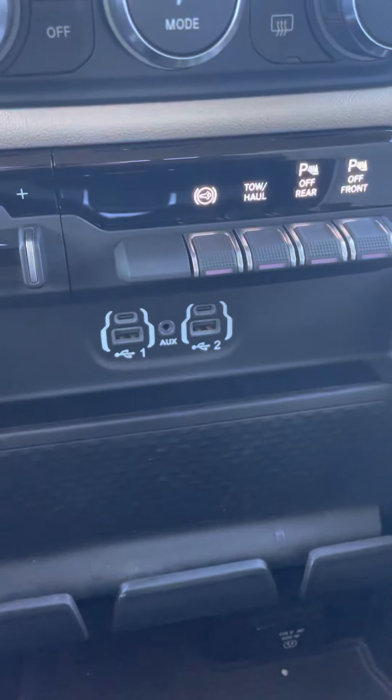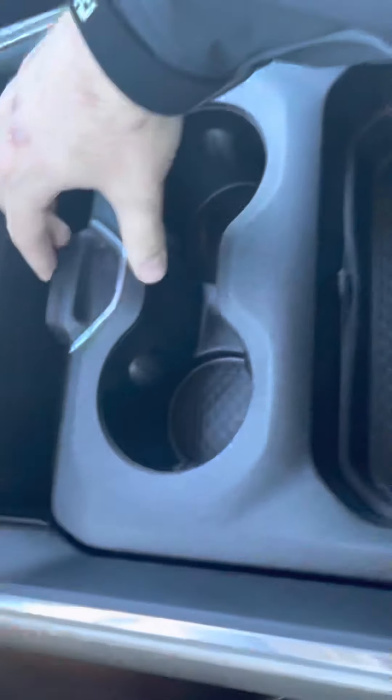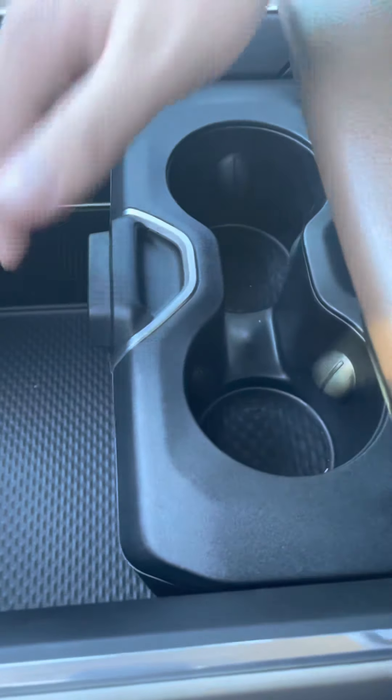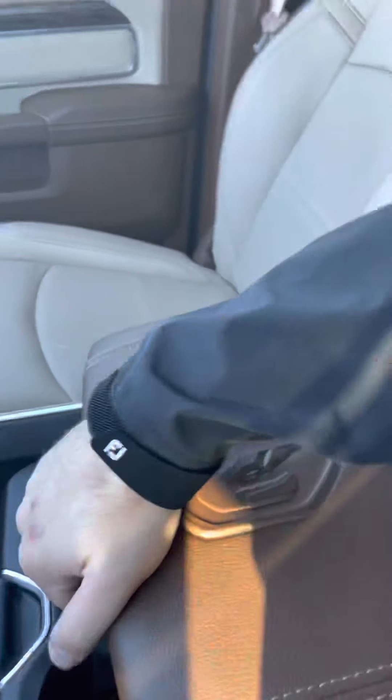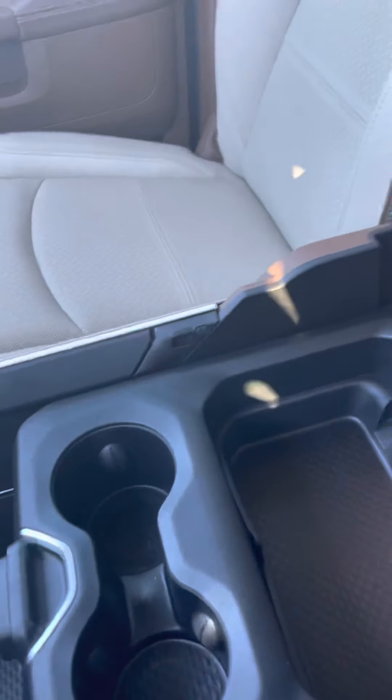You've got some plug-in options there for your phone, a lot of extra space there, and you can pull that forward as well. Then you have your first compartment and your second compartment there as well.